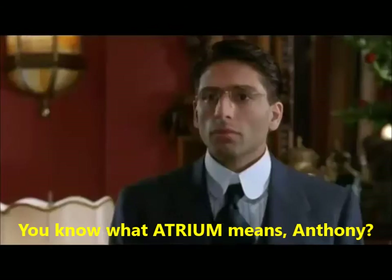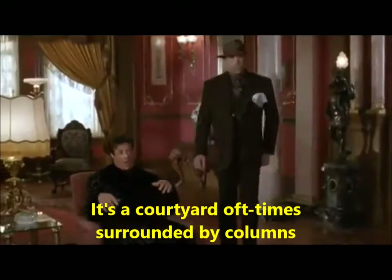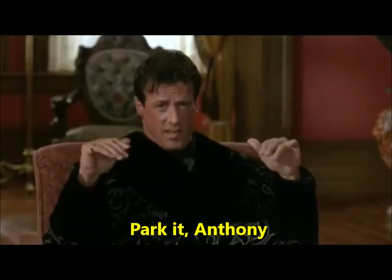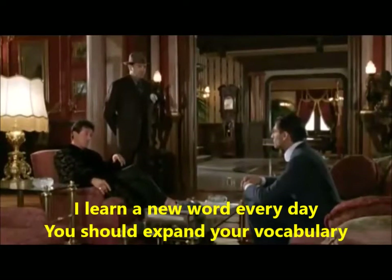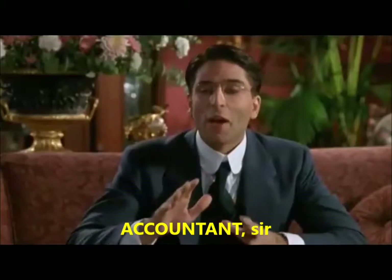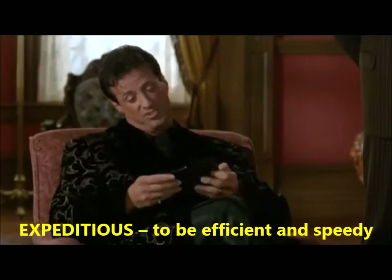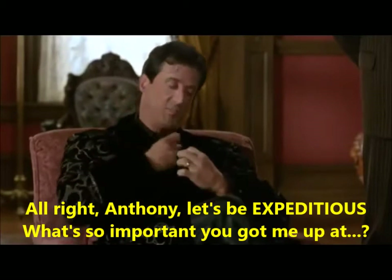You know what atrium means, Anthony? No, sir. It's a courtyard, oftentimes surrounded by columns. Thank you, sir. I didn't know that, sir. I learn a new word every day. You should expand your vocabulary, Anthony, and you wouldn't just be a bookkeeper. Accountant, sir. My word for today is expeditious — to be efficient and speedy. All right, Anthony, let's be expeditious.